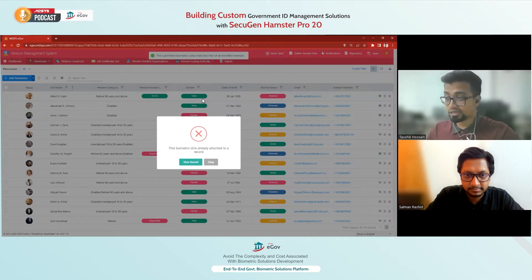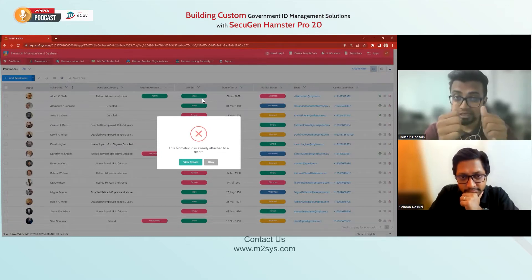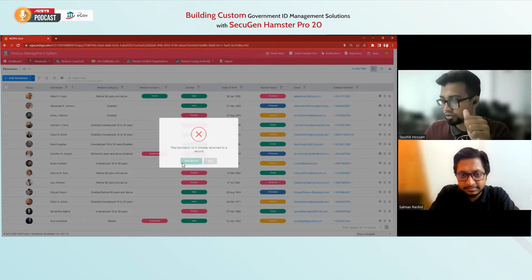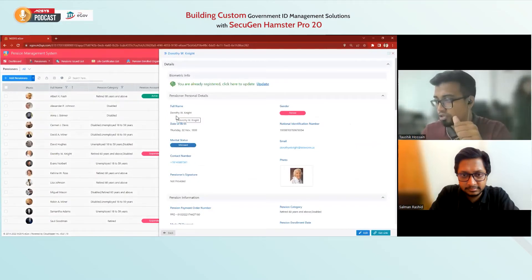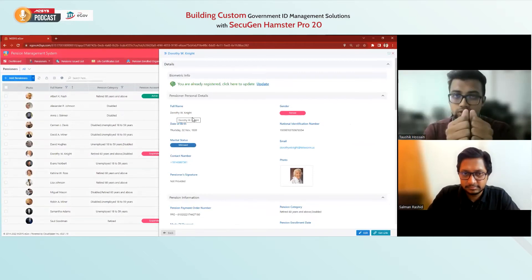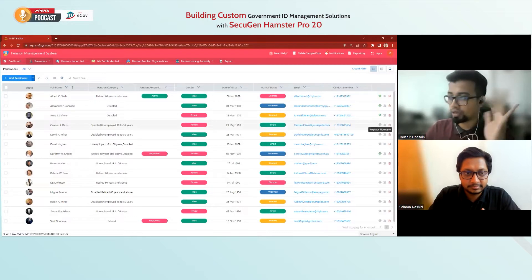The system restricted me from using my thumbprint because the biometric ID — my thumbprint — is already attached to a record. The system literally blocked me from attaching my fingerprint to a new record. If I view the record, you can see it's Dorothy W. Knight, with my thumbprints tagged to that record. So we cannot create duplicates.